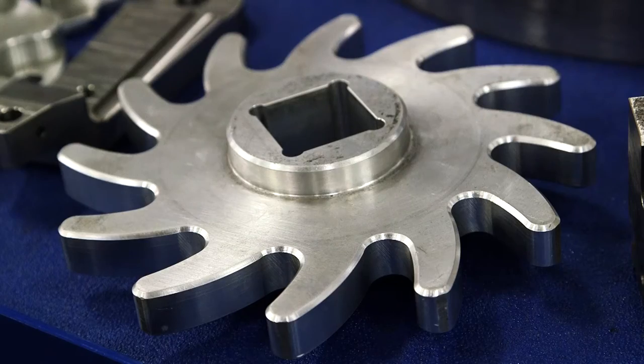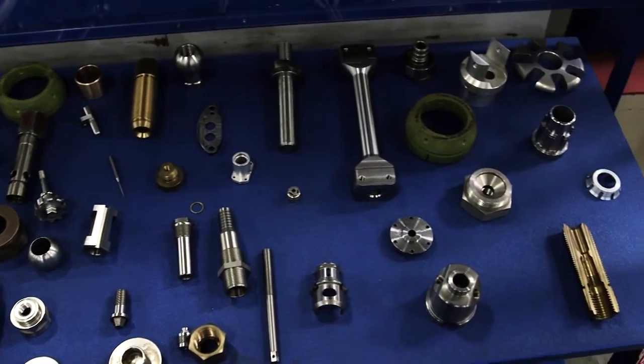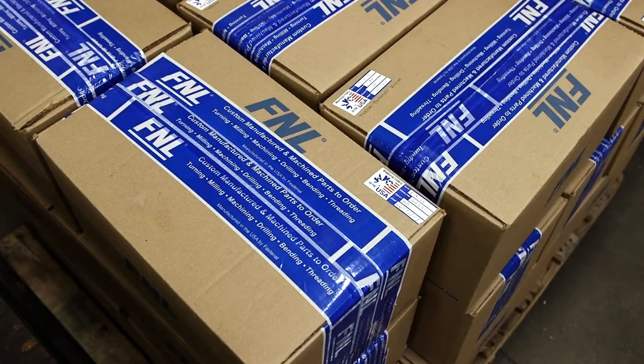Everything from this, to this, to this, to these — from a single prototype or replacement part up to a million pieces.